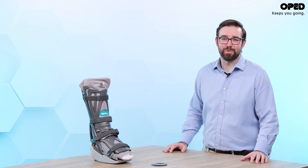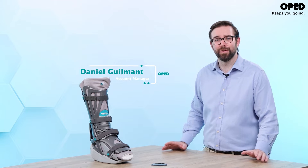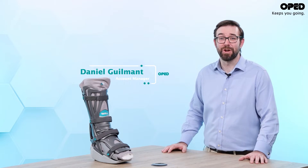The treatment of an Achilles tendon rupture is one where low re-rupture rates and good functional outcomes are key. My name is Daniel Gilmont and I'm an account manager here at OPED.